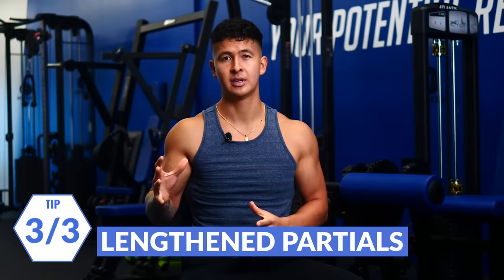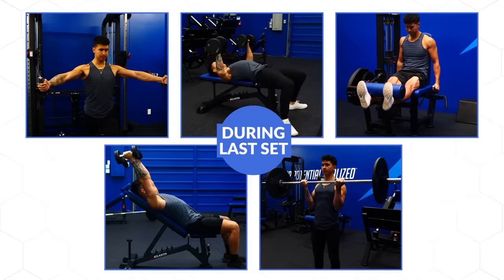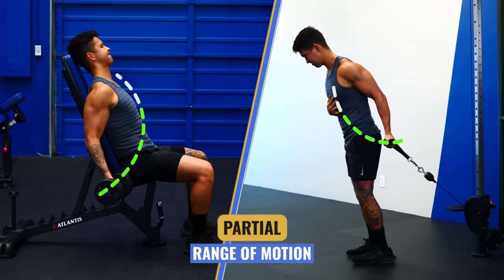Last but not least, here's a more advanced tactic I like to call lengthened partials. Given how important the bottom position seems to be for growth, why not spend more time in it? Just realize you don't want to use this on big exercises like squats, deadlifts, and overhead press, and you don't want to do this very often since it can be quite fatiguing. But every now and then, such as during your very last set for a safe exercise like a dumbbell press, flies, leg extensions, triceps extension, or bicep curl — after you reach the point where you can't do any more full range of motion reps, continue by performing half reps at the bottom position to stress your muscle in that stretched position until you reach failure.